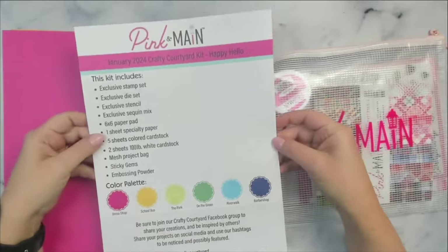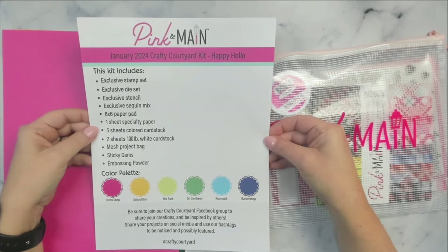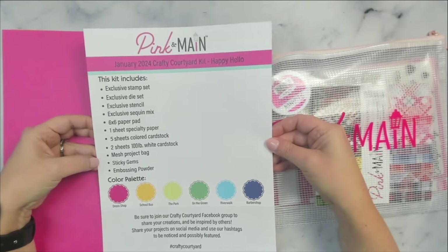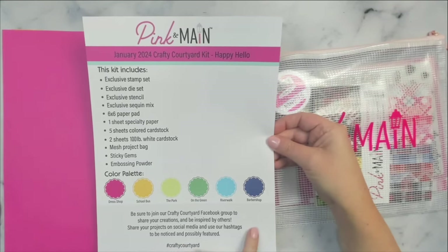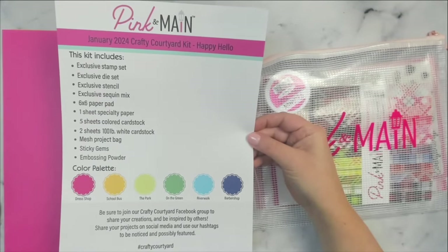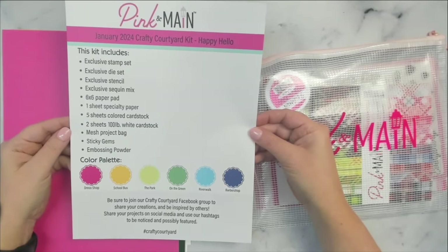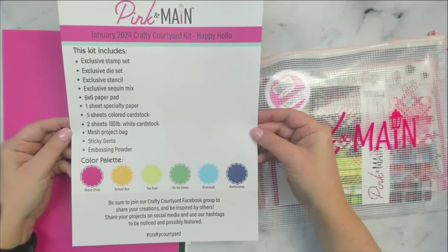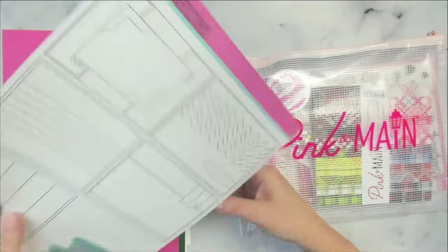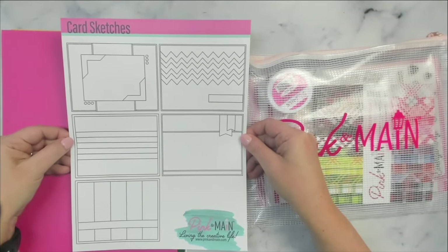The kit includes a page that lists all of the contents and shows the colors in the color palette down at the bottom. There are some beautiful colors in this month's kit. At the bottom it also shows the hashtag, so you can use that to search and see projects from other card makers, or share your own projects on social media for additional card making inspiration. On the other side there are some card sketches to give you some additional ideas.